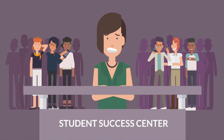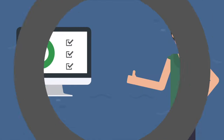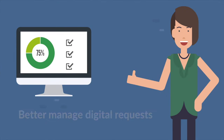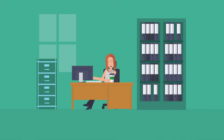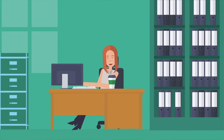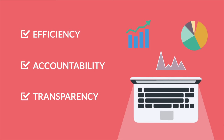Whether your Student Success Center needs to increase retention, or the Registrar needs to better manage digital requests, improving the student journey all starts with workflow design and automation. Digitize your paper forms and requests for use in automated workflows. Put efficiency, accountability, and transparency at the forefront of your school.